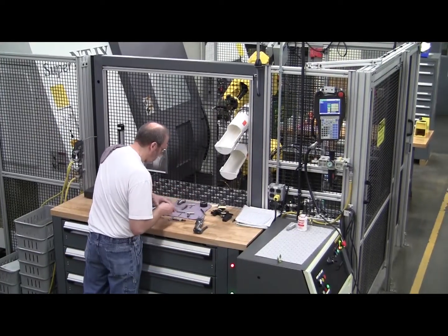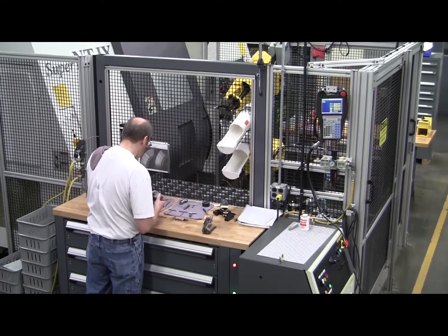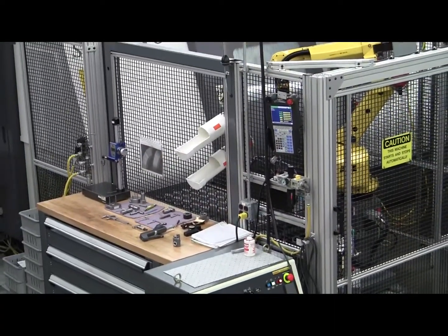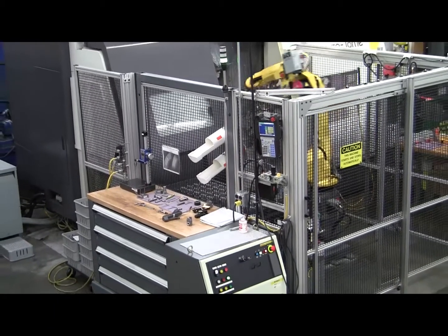A convenient tabletop is provided above the drawer system for the location of gauges and other quality check materials. Automated Cells Model LT-10D makes the perfect addition to any machine shop. Contact Automated Cells for more information.